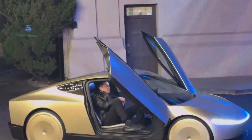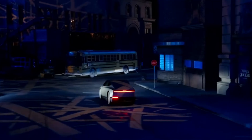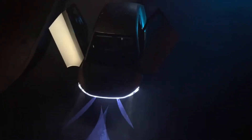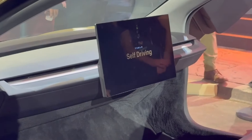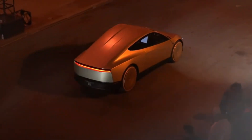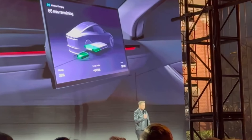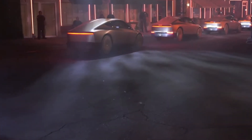The future of the Tesla CyberCab looks promising, with potential advancements in AI, sensor technology, and energy efficiency on the horizon. Tesla's commitment to innovation suggests that the CyberCab will continue to evolve, adapting to new challenges and opportunities. The company's vision includes expanding the lineup to include vehicles like the Robovan, catering to different transportation needs and further solidifying Tesla's role in shaping the future of mobility.